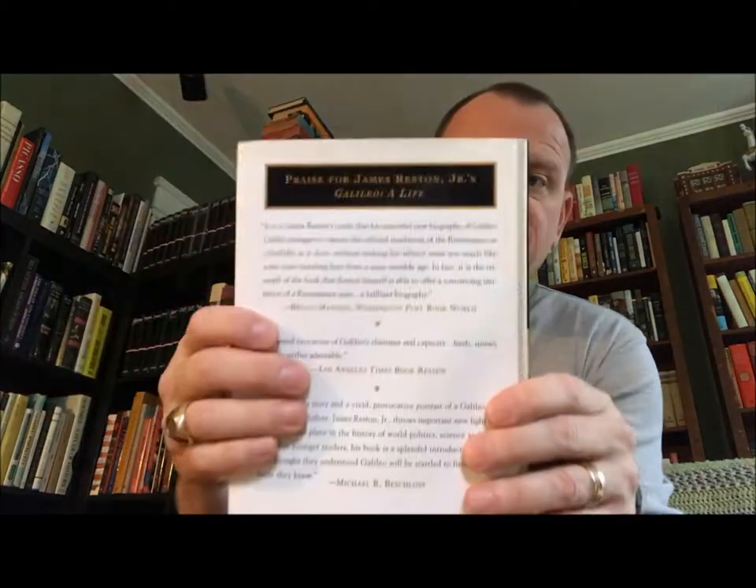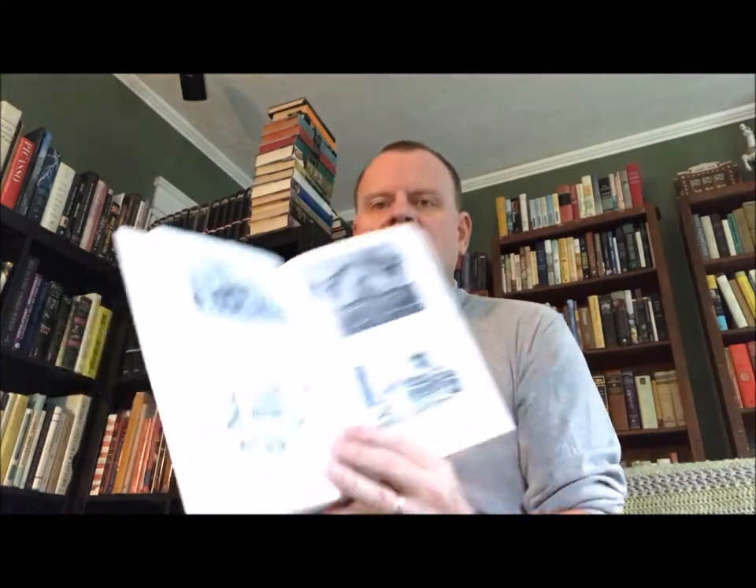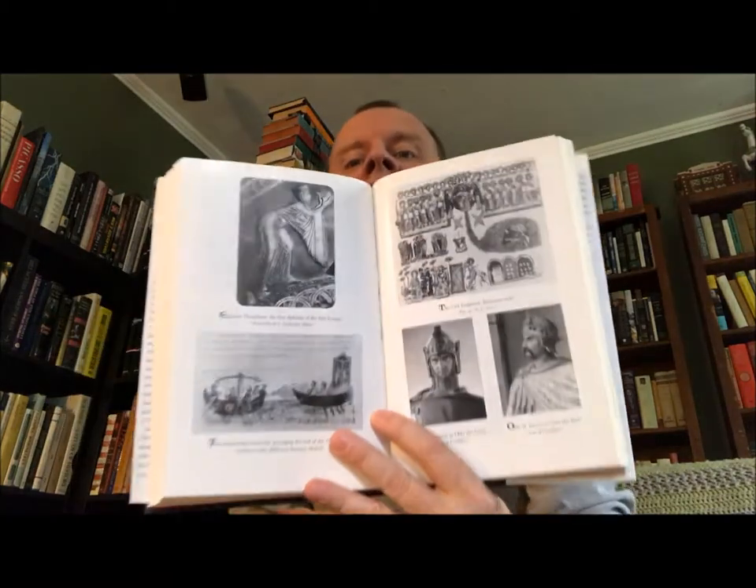Then this is one I recently read: 'The Last Apocalypse: Europe in the Year 1000' by James Reston Jr. I enjoyed this book — it's a survey again but with a particular subject: the end of the millennium, not the last one but the previous one, throughout Europe.